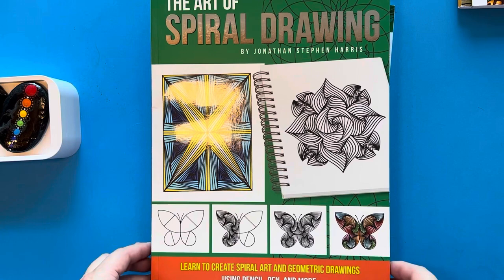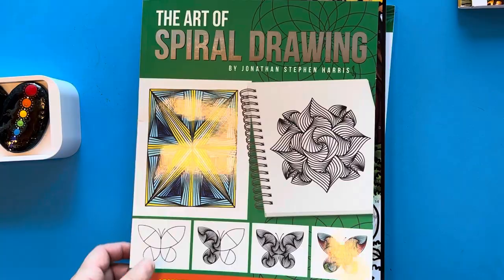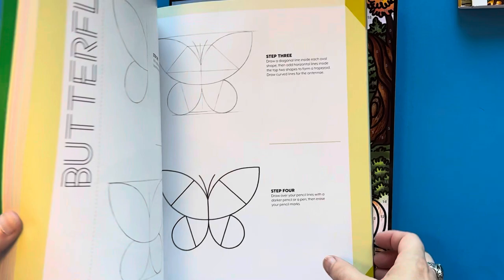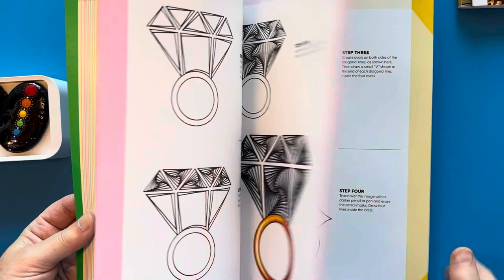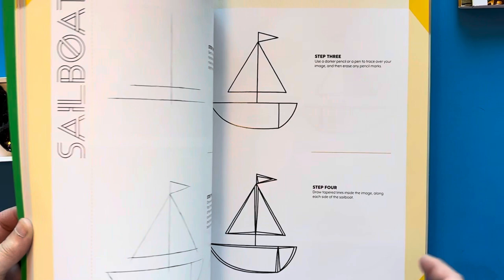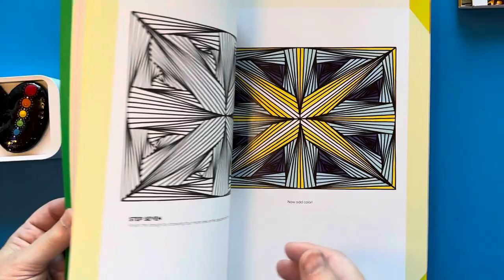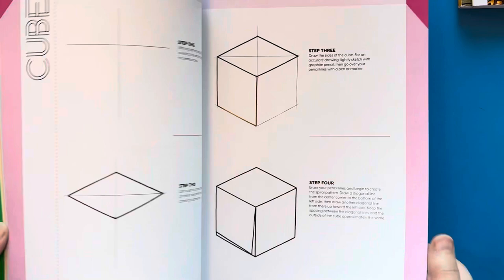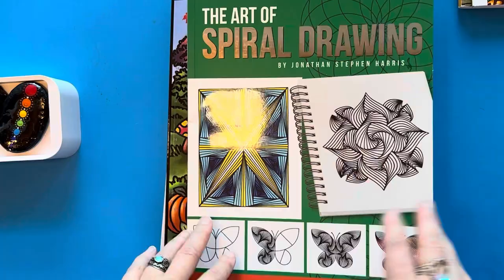The other book I got is not really a coloring book but more of a how-to for spiral drawing. It's called The Art of Spiral Drawing by Jonathan Stephen Harris — let me give you a quick flip through. I already kind of know how to do spiral drawing, but I always like a book that gives more ideas on how to incorporate it and create my own illustrations. I like that he has all the step-by-step instructions on how to do different shapes and then how to spiral within that shape.